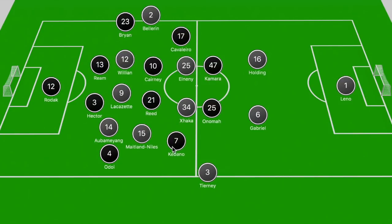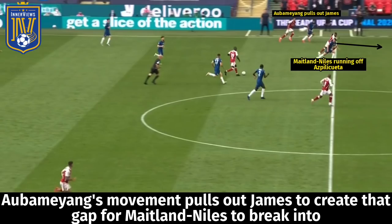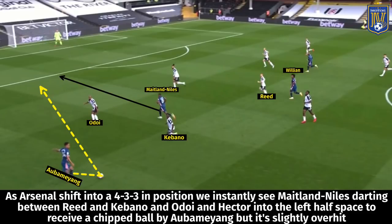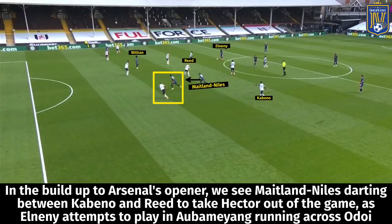Down the left-hand side, Maitland-Niles was the game's key player, pushing forward and charging into the gap between Reed and Cavaleiro, taking Hector out of the game. Like in previous games, Maitland-Niles varied his positioning in the midfield zone to drag markers out of position, allowing Aubameyang to get into 1v1 situations with Adeola. He was also making intelligent forward runs, taking Fulham's markers out of position so his teammates could get into good positions.